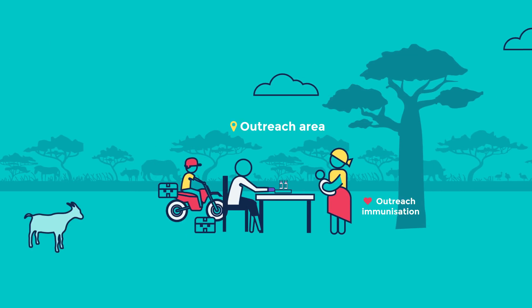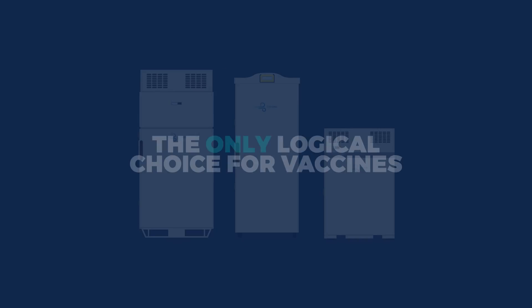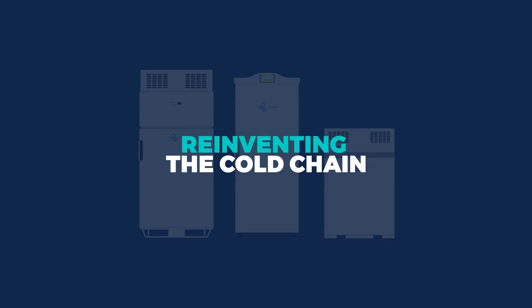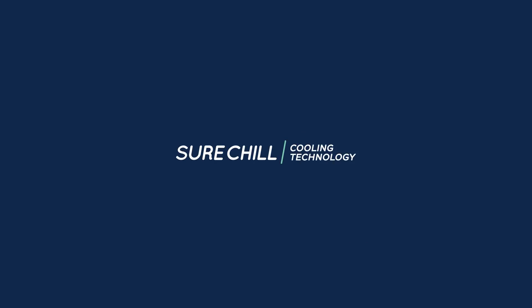When an entire country of 18 million people trusts you, you know you're doing something right. SureChill — the only logical choice for vaccines, and for reinventing the cold chain: an ice-free cold chain.